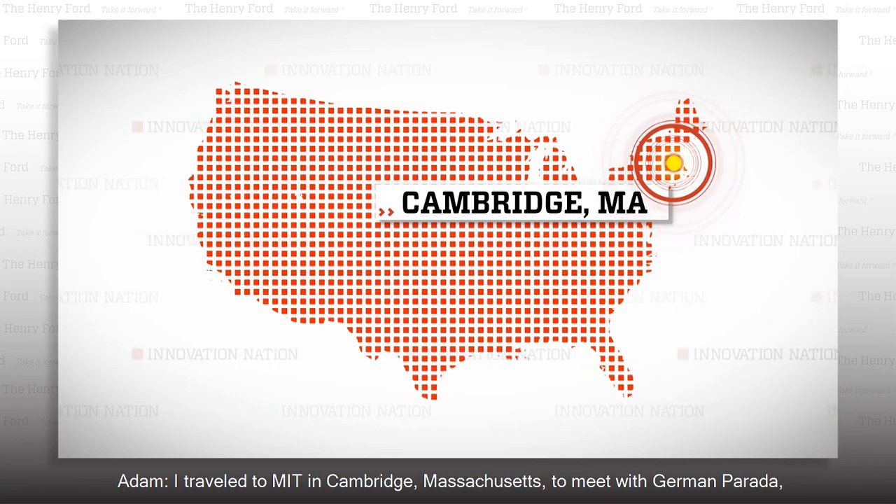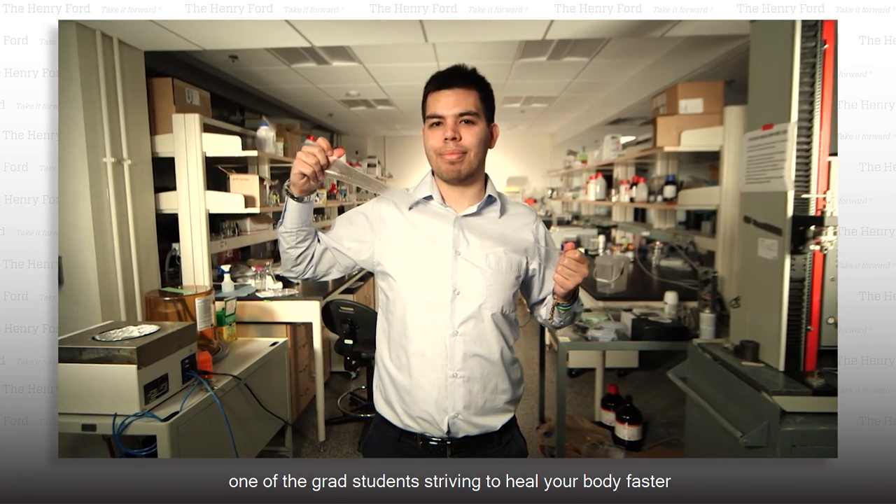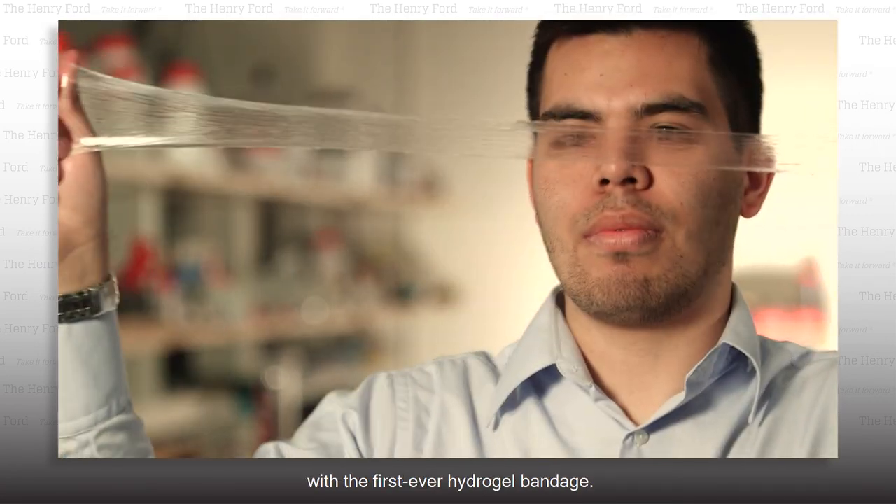I traveled to MIT in Cambridge, Massachusetts, to meet with German Parada, one of the grad students striving to heal your body faster with the first ever hydrogel bandage.